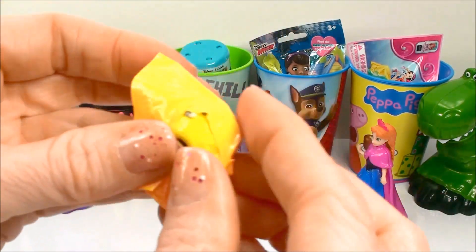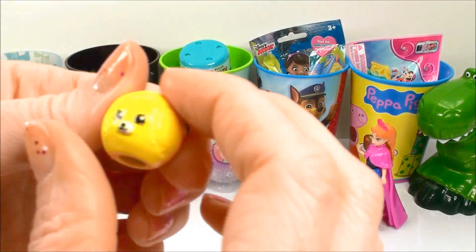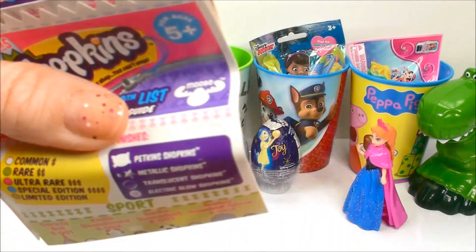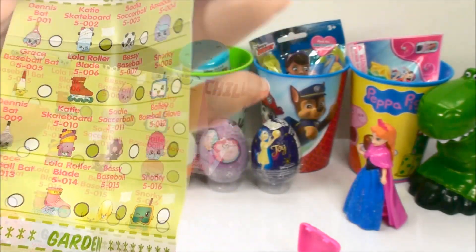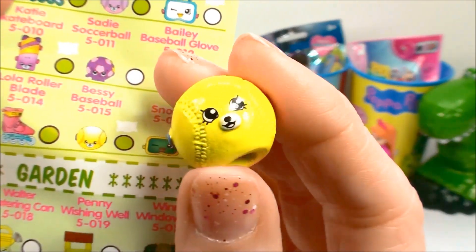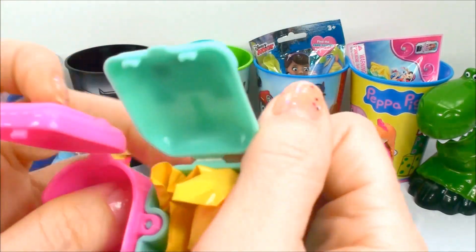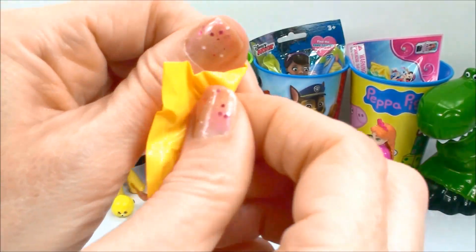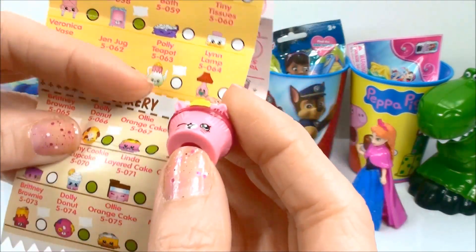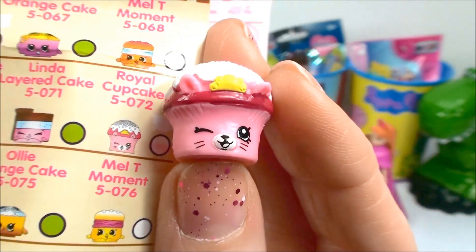Let's see what we got. This looks like a little baseball. Let's check out the electric guide. We have Bessie Baseball. Aw, Bessie. And the other backpack. From our bakery department, we have Royal Cupcake. Very cute.